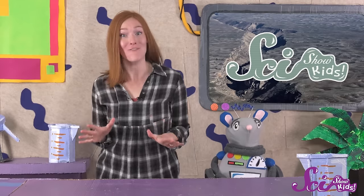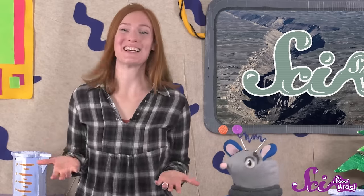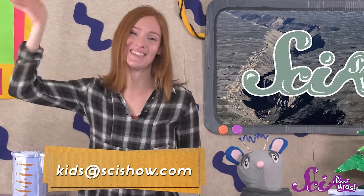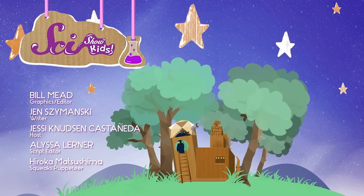So there's a lot of cool stuff happening beneath your feet, even if most of the time you can't even feel it! Thanks for joining us on SciShow Kids! We love getting your questions, so if you have a question about something you see, ask a grown-up to help you leave a comment down below, or send us an email to kids at scishow.com!